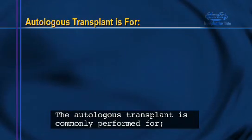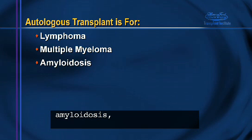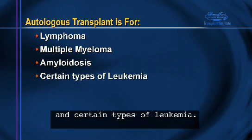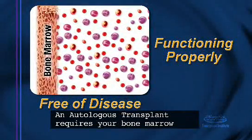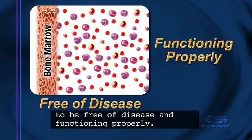The autologous transplant is commonly performed for lymphoma, multiple myeloma, amyloidosis, and certain types of leukemia. An autologous transplant requires your bone marrow to be free of disease and functioning properly.